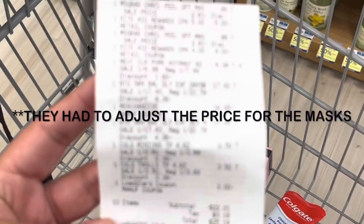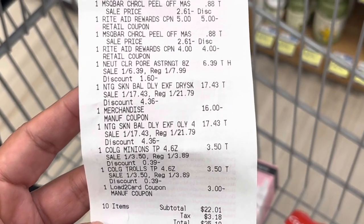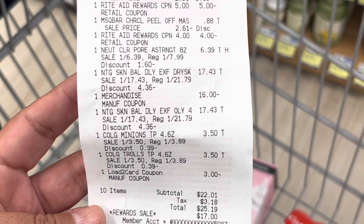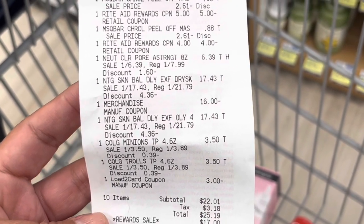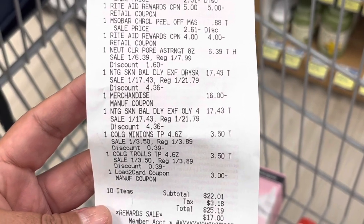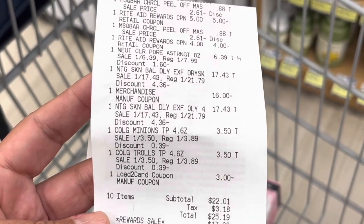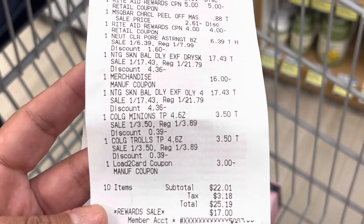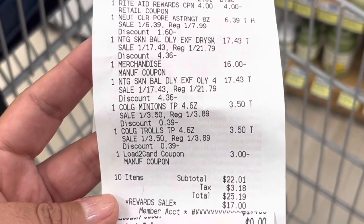So the masks are at the top for $0.88. There's that $5 off $25 coupon. When I bought the two masks, I got a dollar back for buying two. Then there's the $4 off $20 and the Neutrogena — all three of them with the $16 off of two coupon — and the Colgate $3.50 and the $3 load to card coupon. I did not have the 50 cent coupon to give to him, so I'm going to ask about a post coupon. I do have it now.